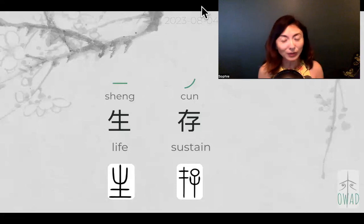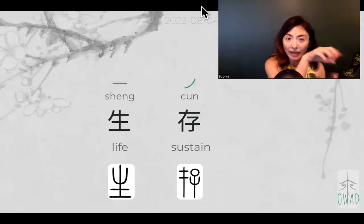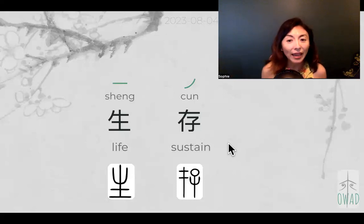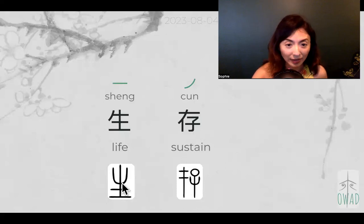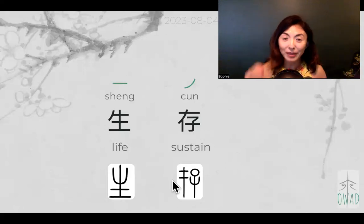'Sheng cun' in Chinese means survival. It's made up of 'sheng' — this living thing, a plant growing in soil — and 'cun,' meaning to sustain. Let's look at 'cun.' It has a left part and a right part. The left part has two horizontal lines with one vertical line — the same structure as soil. But this one means potential.